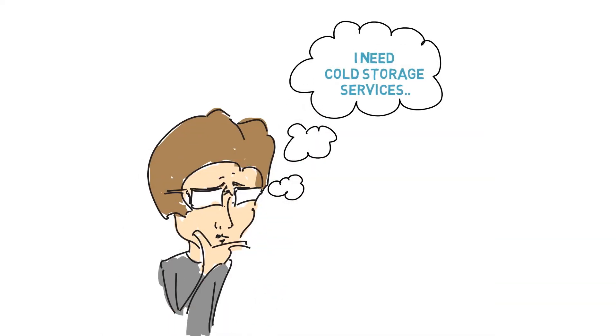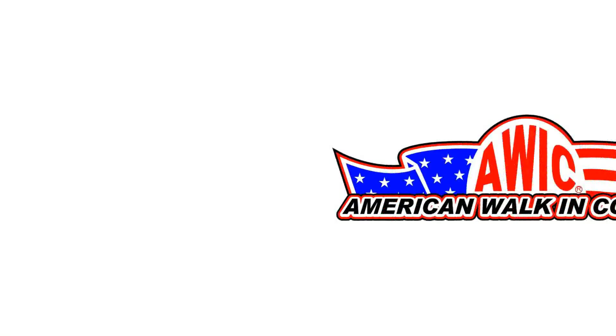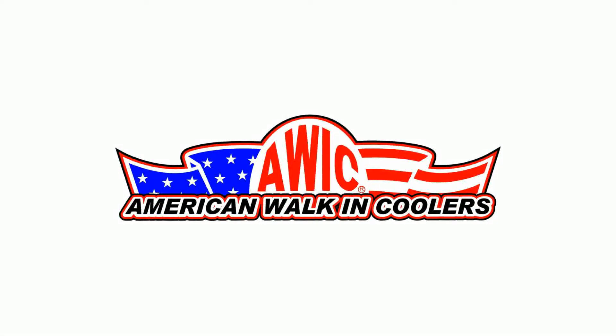Looking for professional cold storage services for your business? If yes, no worries — American Walk-In Coolers is perfect for you.